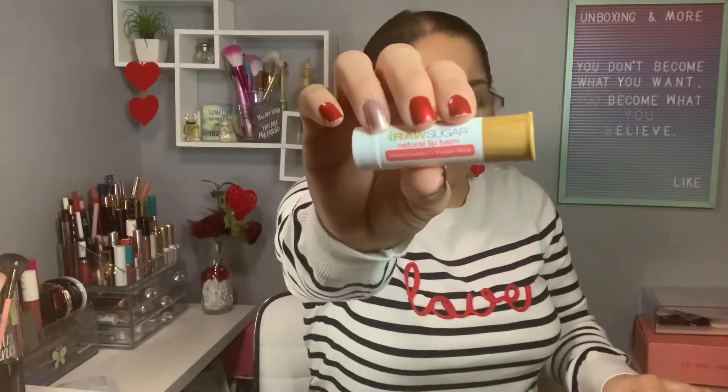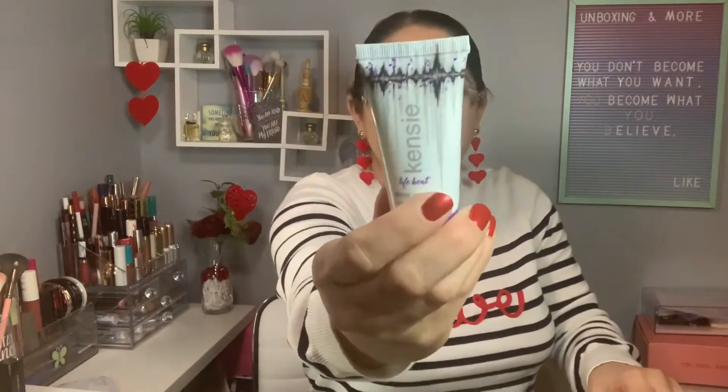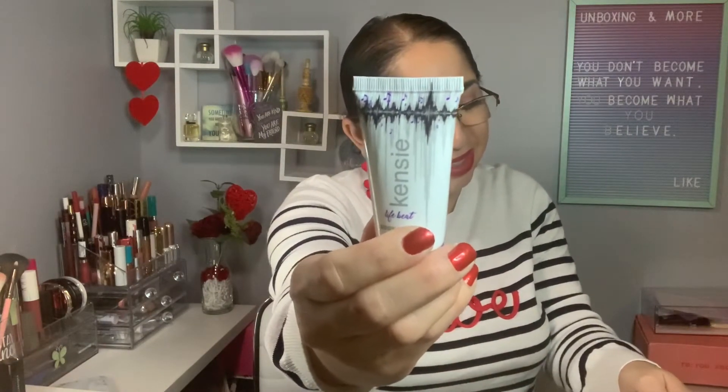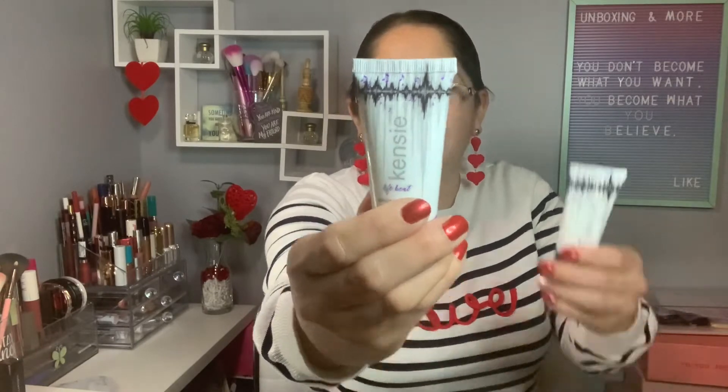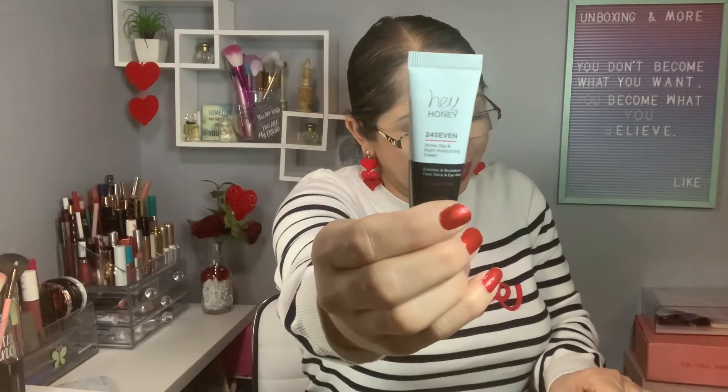Okay, the first one in the second bag is a lip balm in watermelon fresh mint — I have two of those. The next one is from Kenzie body lotion — I own two of that. And the next one from Hey Honey is again the 24/7 day and night moisturizer cream — I own two of those as well.